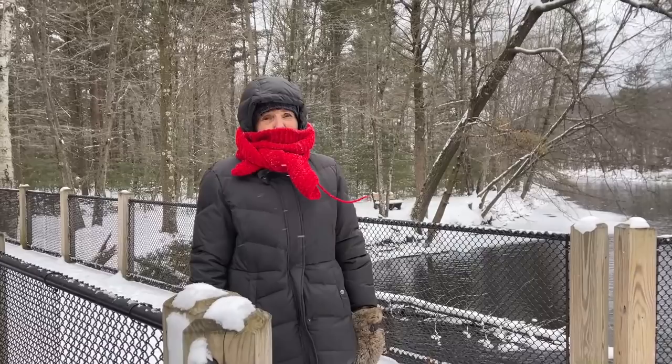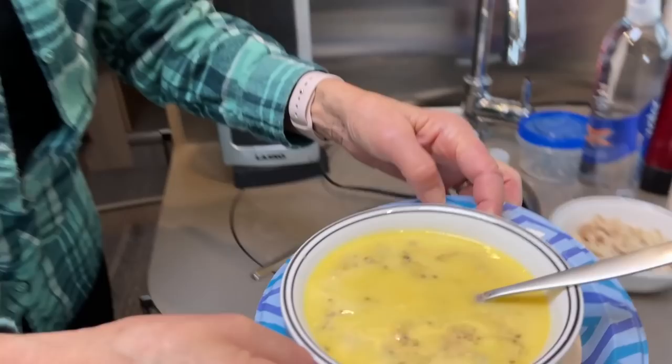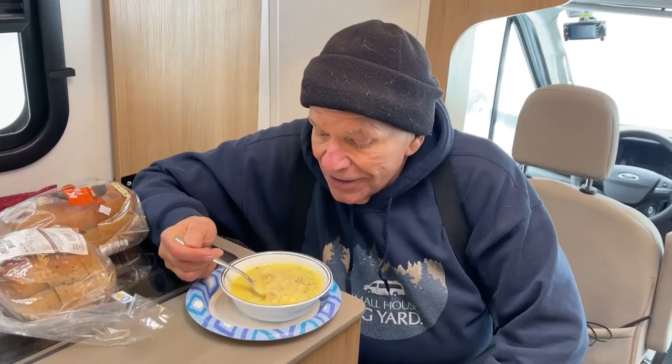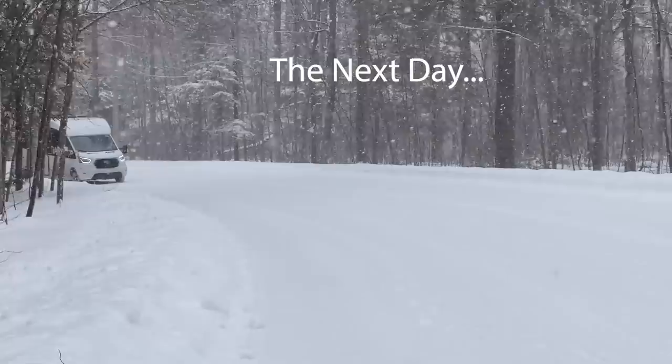Bo is in his element. All right, Mike, your soup is ready — nice and warm. There you go. It's cold out there, but nothing like this soup to warm you up. It's good — thanks for making that.